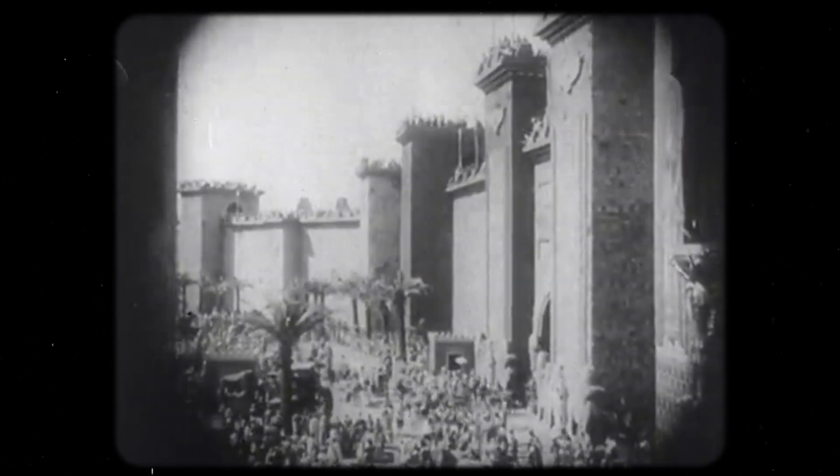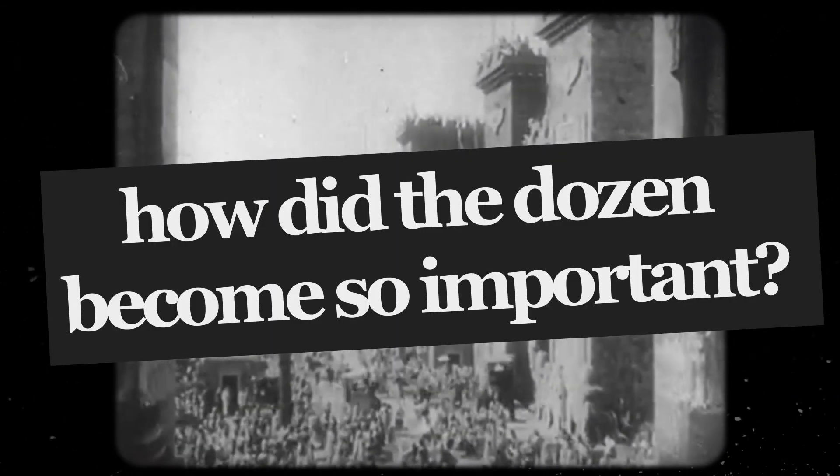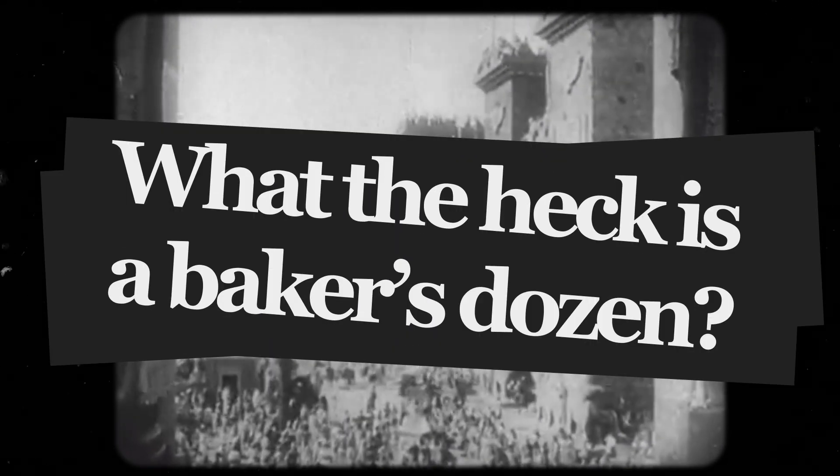This is all connected in some way or another, and it has something to do with counting — specifically, how one of the oldest civilizations in history did it. So, how did the dozen become so important, and what the heck is a baker's dozen?